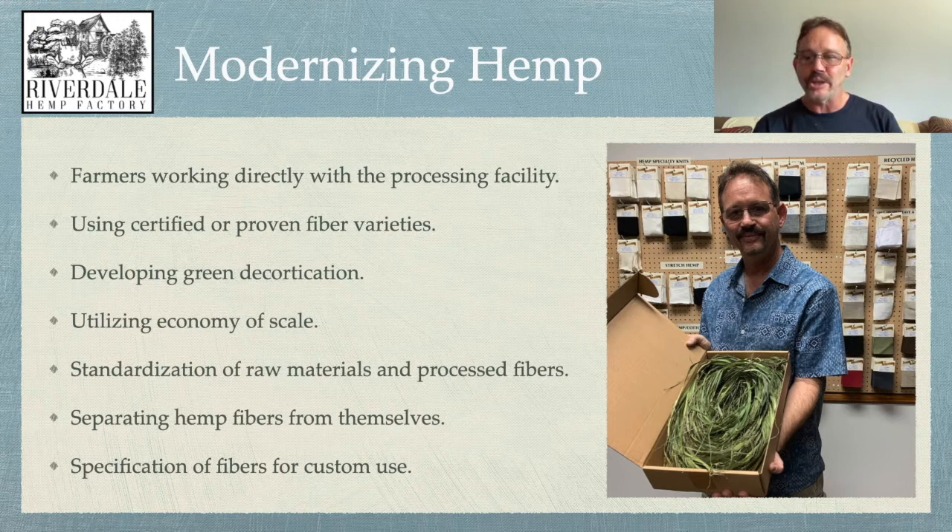We will also modernize hemp by standardizing raw materials and processed fibers. That means standardizing what the raw material is going to look like when farmers sell it — meaning the length, the dryness, how it's processed, similar to what's done with cotton today. We're also going to standardize the processed fibers, specifying different lengths or certain thicknesses, getting all of that standardized.